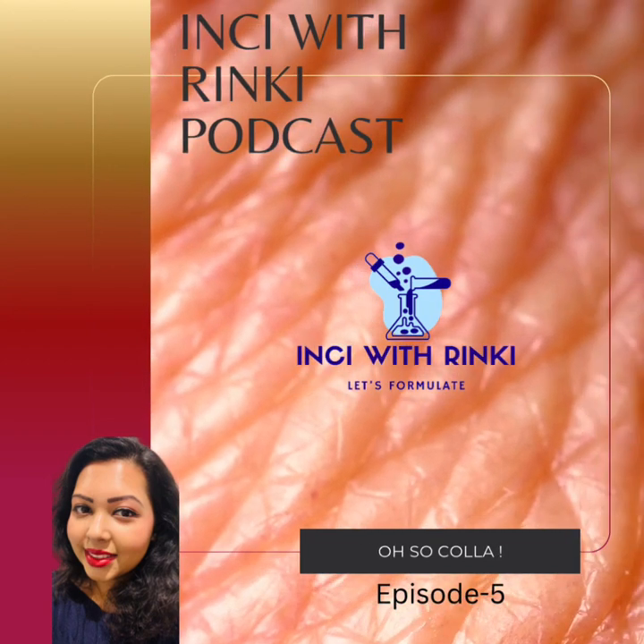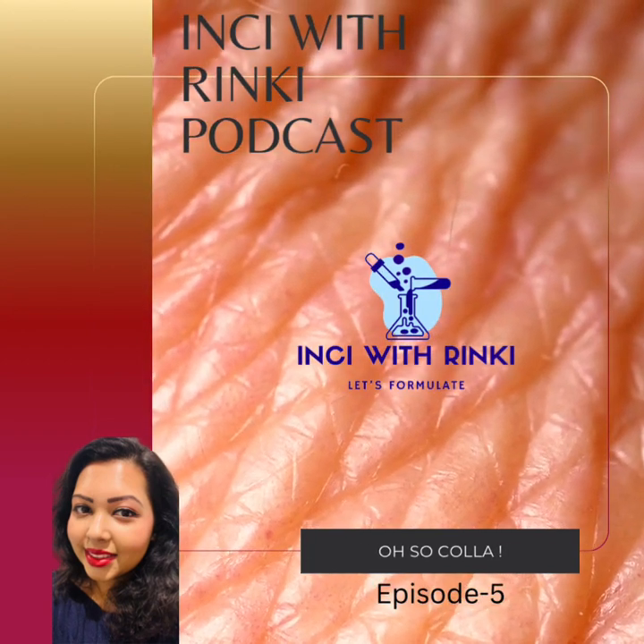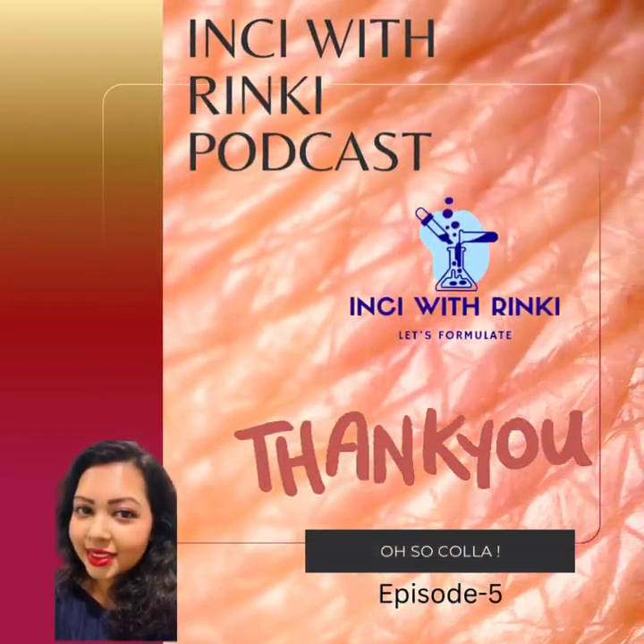Well, that's a wrap for today's episode. Stay tuned for next time. Stay curious, stay radiant, and don't forget to subscribe. Bye!